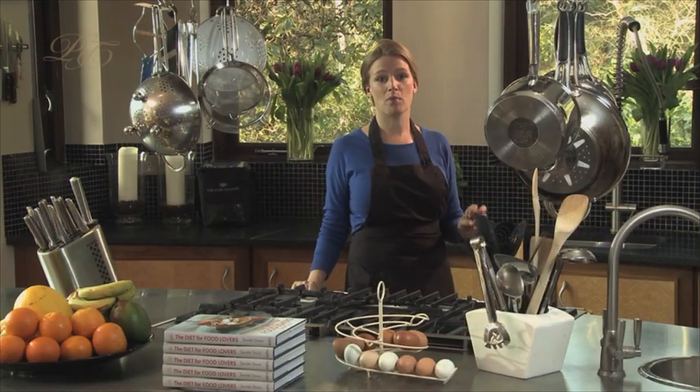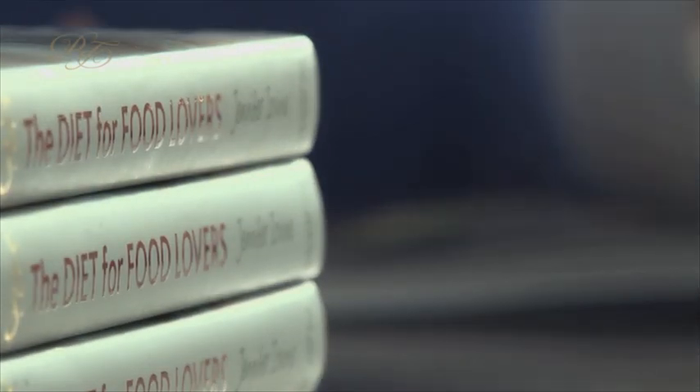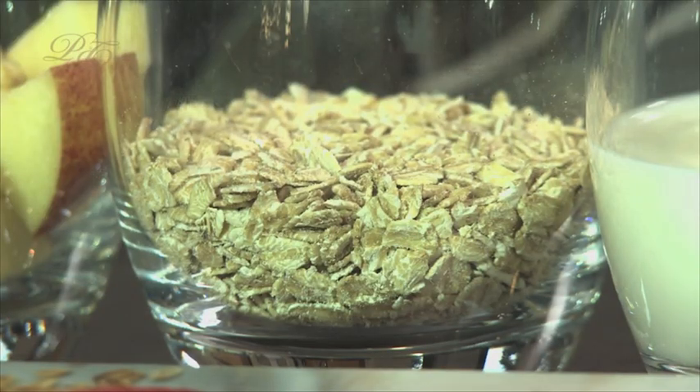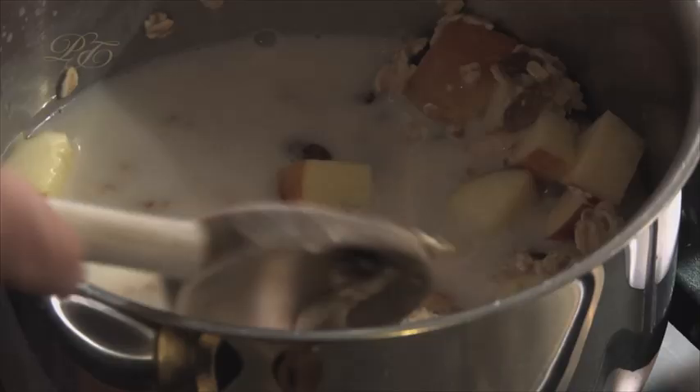Another simple breakfast popular with my young daughters is porridge, but not as you know it. It's delicious oats cooked with apple and sultanas and then served with mango, blueberries and raspberries. I use about half a cup of big oats and I cook them in a pan with a handful of sultanas and a chopped up apple.